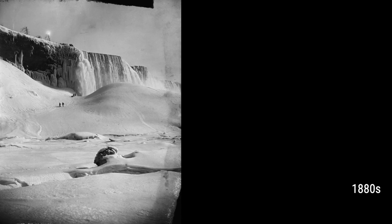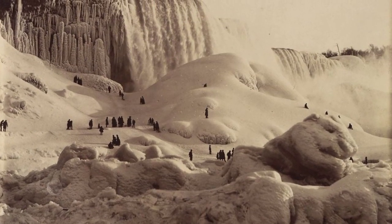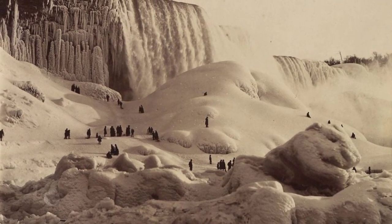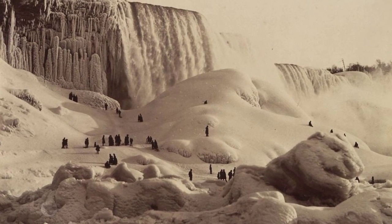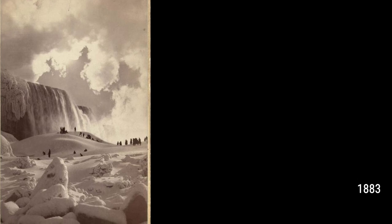Back then, photography was still in its early stages, and capturing the frozen falls was no easy task. The equipment was bulky and difficult to maneuver. But that didn't stop photographers from being drawn to the unique beauty of the icy landscape.